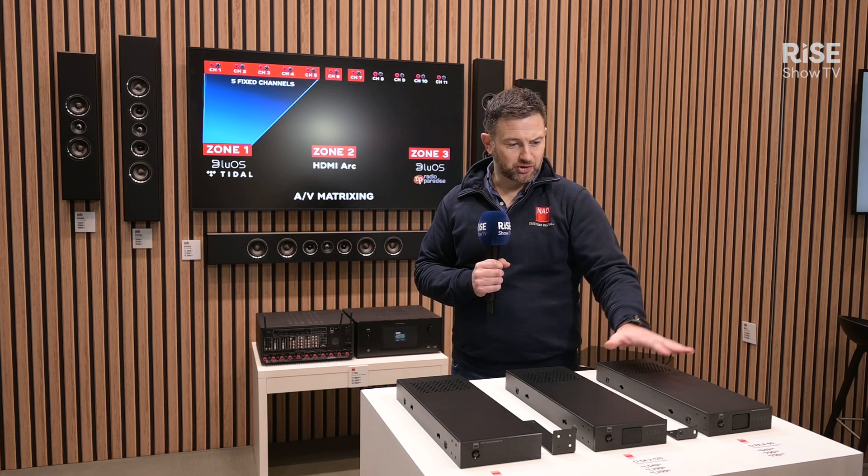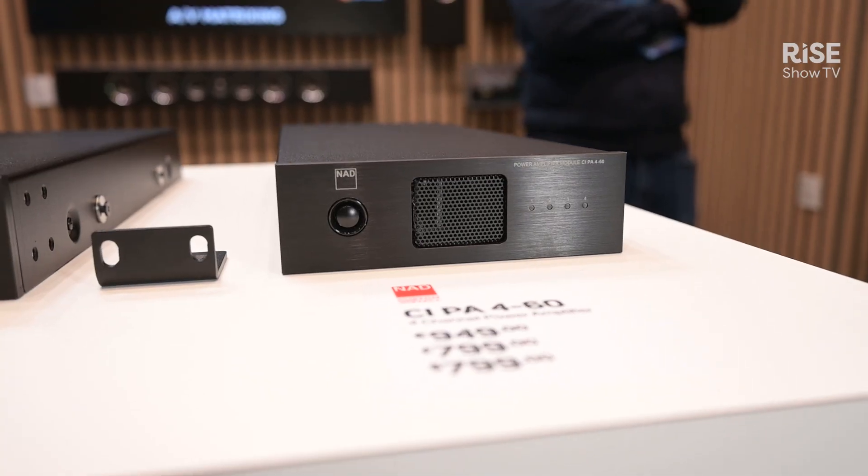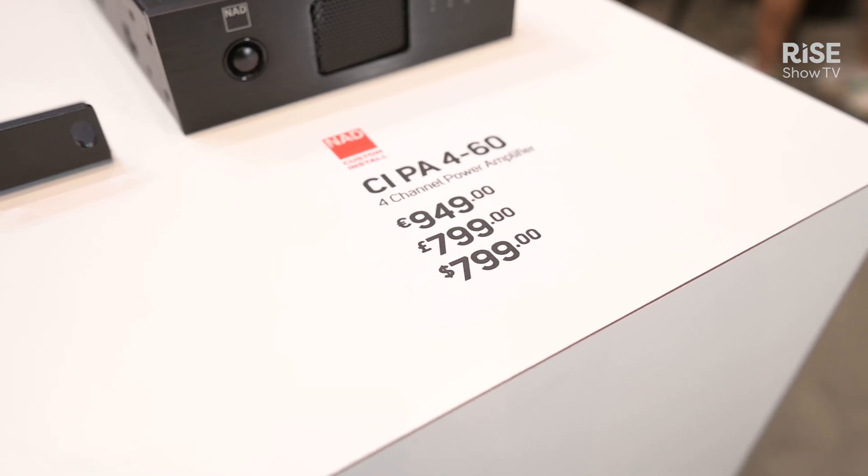These are the first three models. We've got the CI-PA460, which is a four-channel streaming amplifier. It uses our direct digital amplification, so it runs super cool and efficient in the rack. Sounds great.